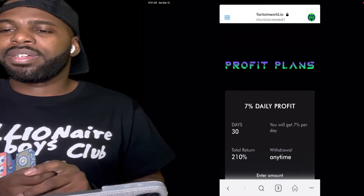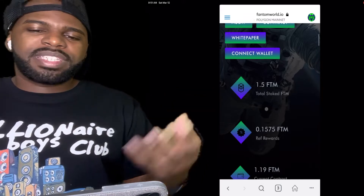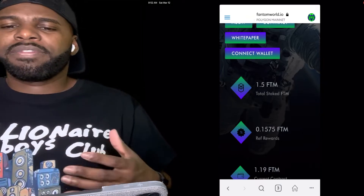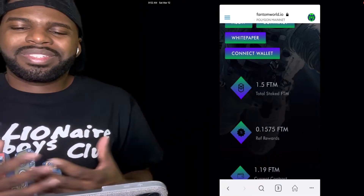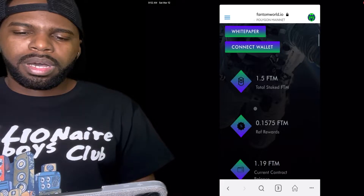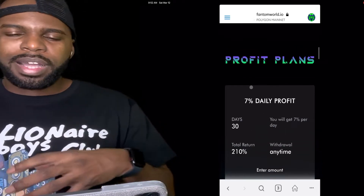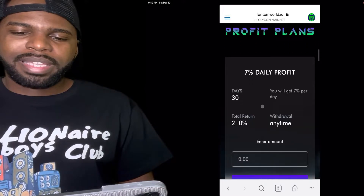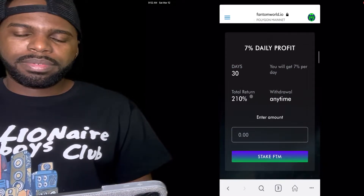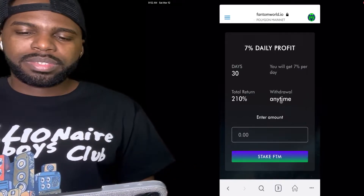I never look at it to last forever, and that's how you've got to look at it too. Don't invest your whole life savings into this — really invest something, the best money that you can afford to lose. If this contract decides to end, it doesn't hurt you. You can check out the audit, the contract, the white paper, and you can connect your wallet here. You can see the rewards and the profit plans. This contract pays out 7% daily for 30 days — that's a total of 200 to 210% return. You can withdraw anytime, which is what I like about it.